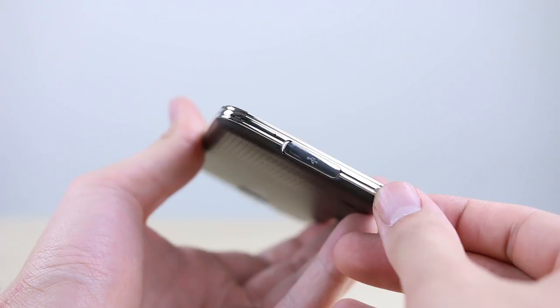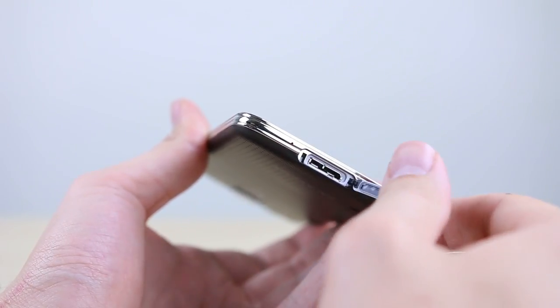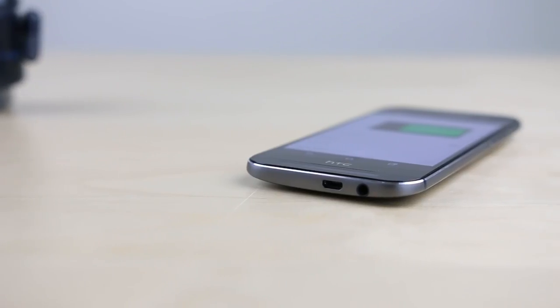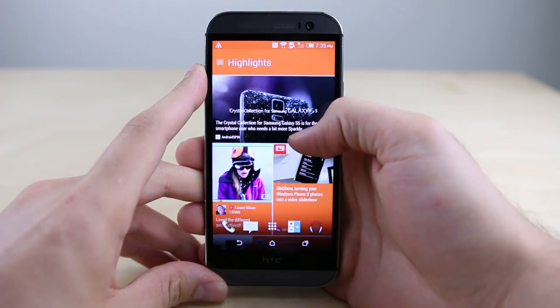Twenty-four: while the flap on the Galaxy S5's charging port provides an advantage you'll hear about in the S5 version of this video, it does come with the drawback of being annoying to open and close every time you want to charge the phone — something you simply won't have to worry about on the HTC One.